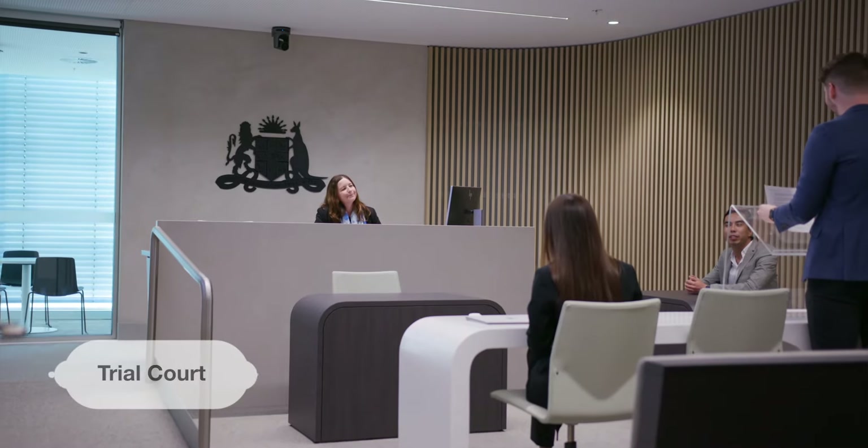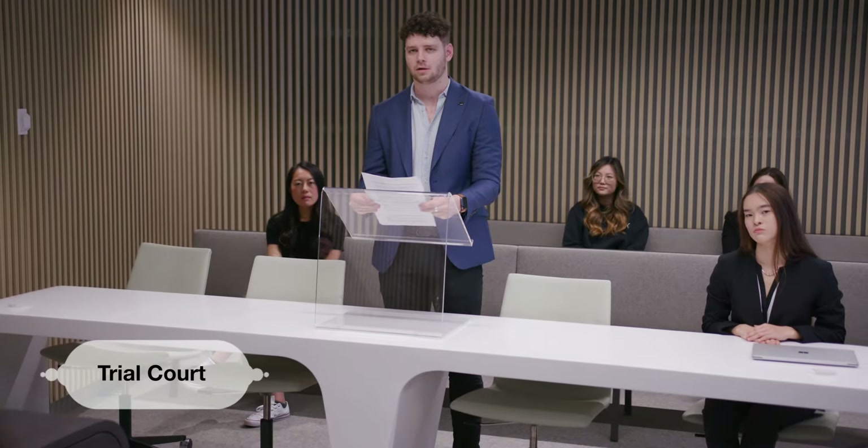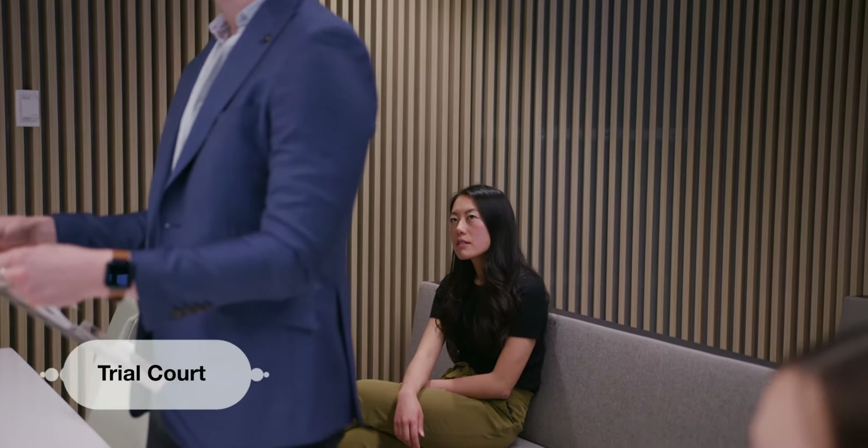The trial courts are very similar to the moot court, just a smaller version with a few different setups where you can also have a witness at the front and room for other people to give expert evidence.